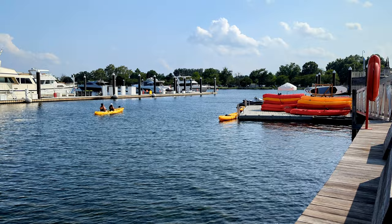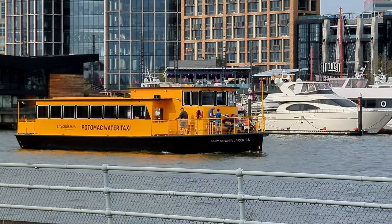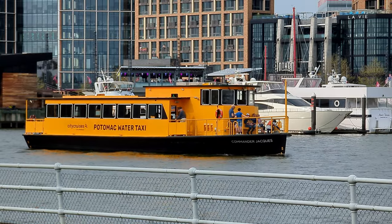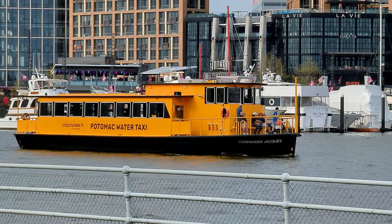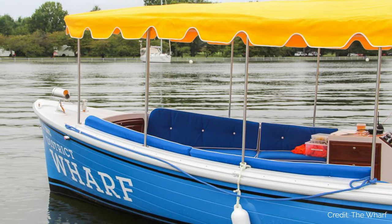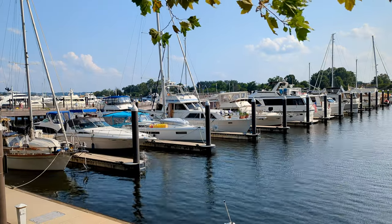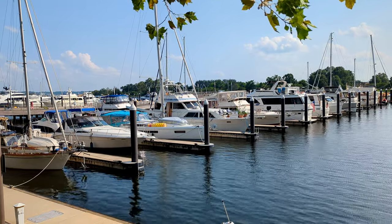Of course, it wouldn't be The Wharf if I didn't talk about getting out on the water. If you want to paddle yourself, you can rent kayaks from the Recreation Pier. Like I mentioned earlier, you can ride the water taxi to either Georgetown or Old Town Alexandria. The water taxi is a fun way to get yourself out on the water, but it is not the cheapest or the fastest way of getting to either of these places — but as long as you're aware of that, it can still be fun. The Wharf Jitney is a free, small boat that ferries people back and forth between The Wharf and East Potomac Park, running weekends only from March through early December. And there are many privately owned and operated river cruises, many of which will depart from The Wharf.